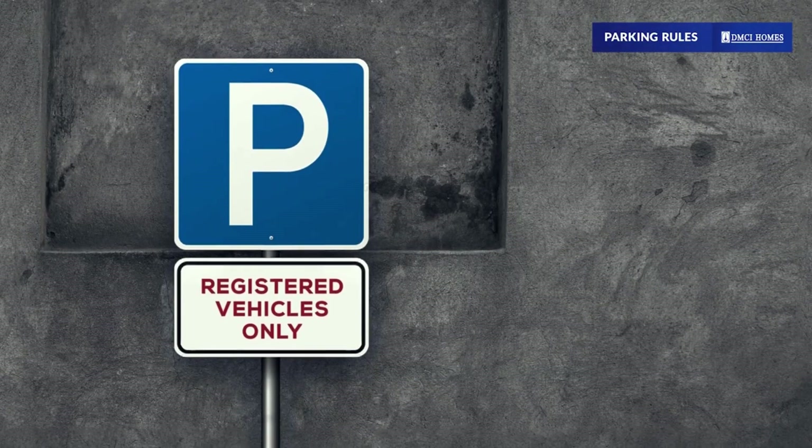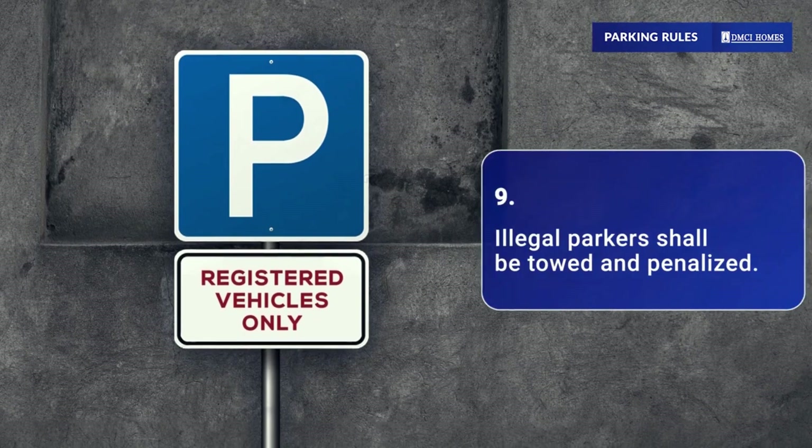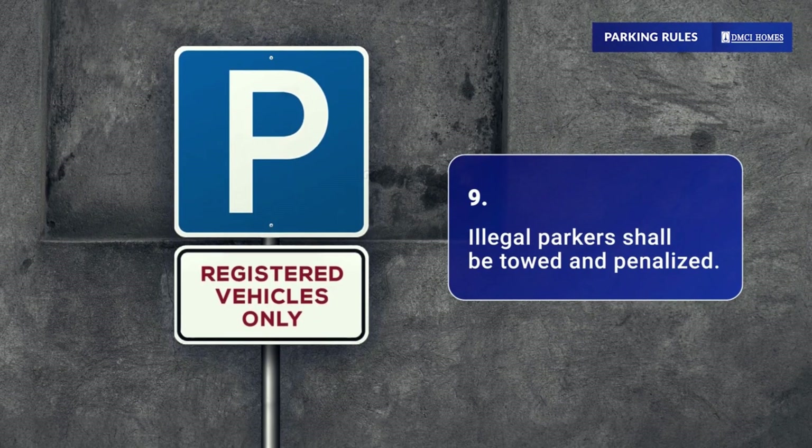To be fair to parking slot owners and lessees, illegal parkers shall be towed and penalized.